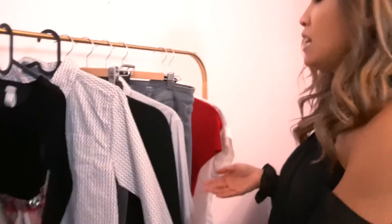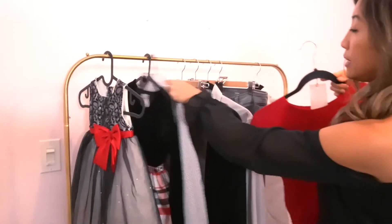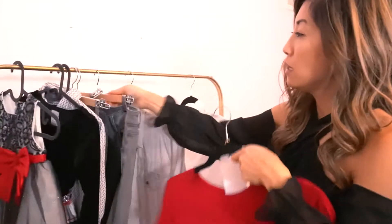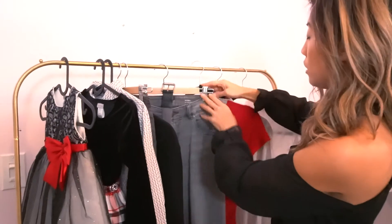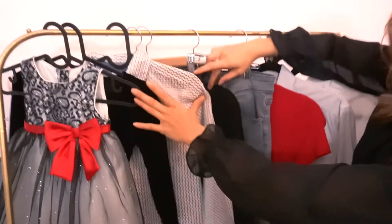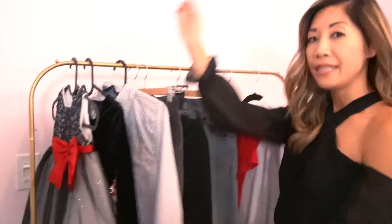So let me show you the outfit we wore for Christmas. I'm going to finish up with the ladies' outfits, but basically this is how our family looked. Let me show you — look at that, look how beautiful the colors go together!